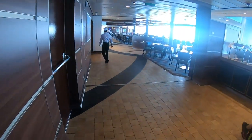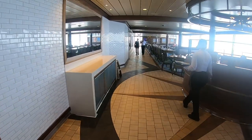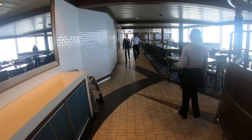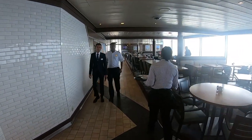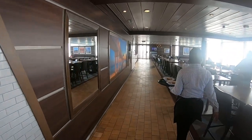Walking towards the back — this station is closed. Some stations close for dinner since it's not as busy. Look at all these empty tables — a big difference compared to breakfast.